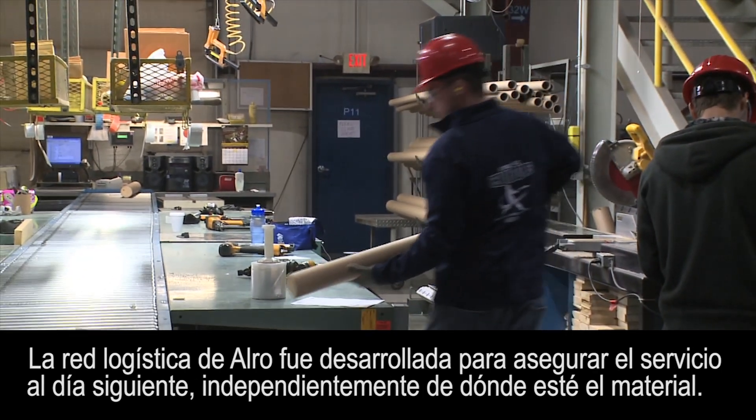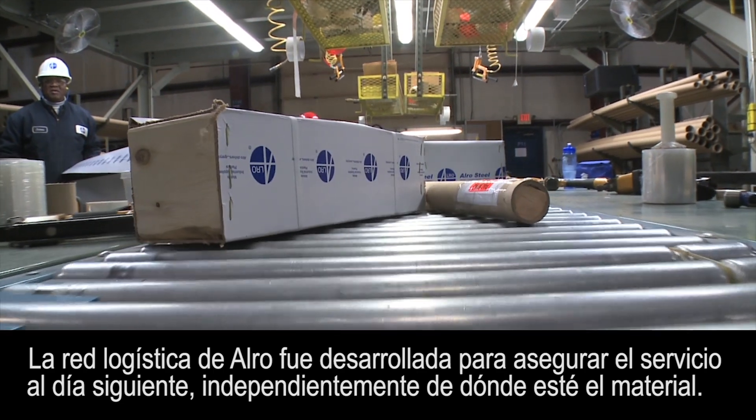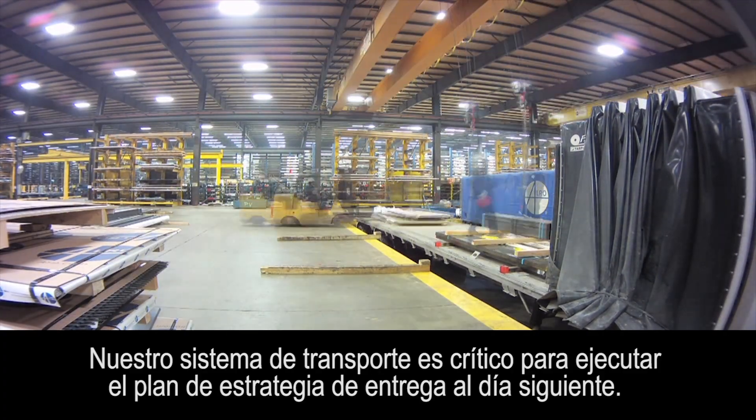Auro's logistics network was developed to ensure next day service regardless of where the material is stocked. Our shuttle system is critical to execute the next day delivery game plan.